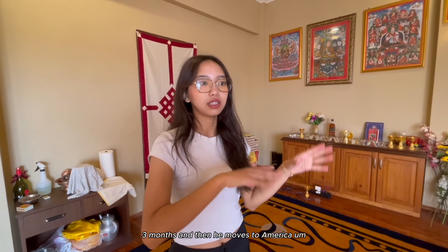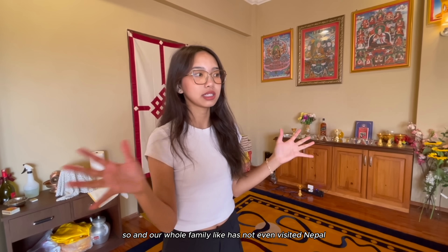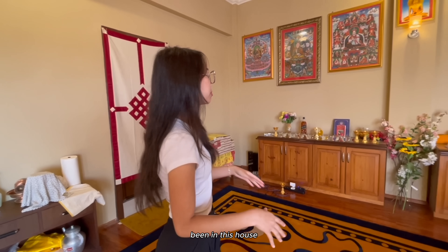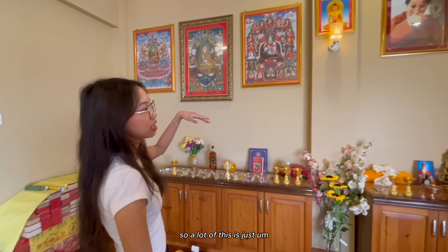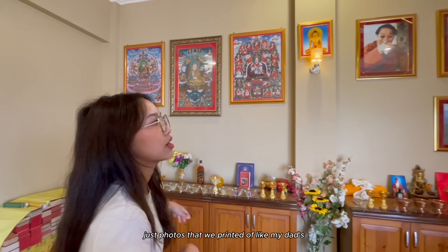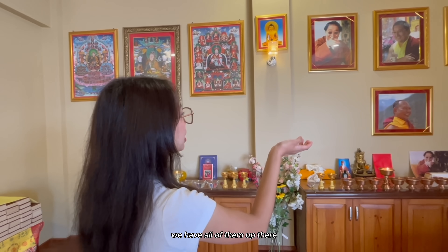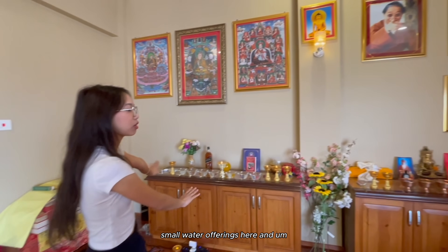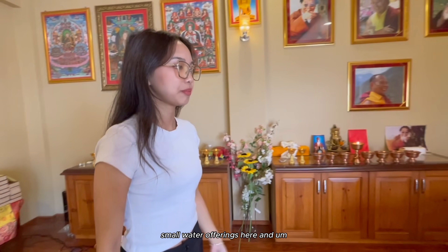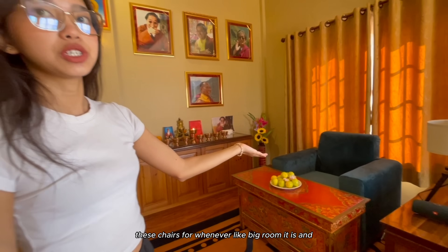This house isn't actually very lived in, so we don't have a lot of things in here because my dad stays here for like 2-3 months and then moves to America. Our whole family hasn't even visited Nepal and this house specifically. So a lot of this is just photos that we printed of my dad's, and we have all of them up there. We just have some small water offerings here and these chairs for whenever big Rinpoches and Lamas come.